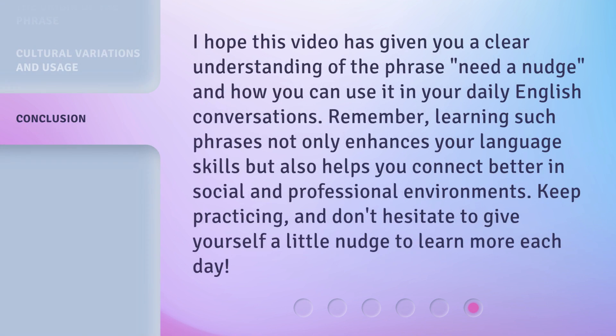I hope this video has given you a clear understanding of the phrase Need a Nudge and how you can use it in your daily English conversations. Remember, learning such phrases not only enhances your language skills but also helps you connect better in social and professional environments. Keep practicing, and don't hesitate to give yourself a little nudge to learn more each day.